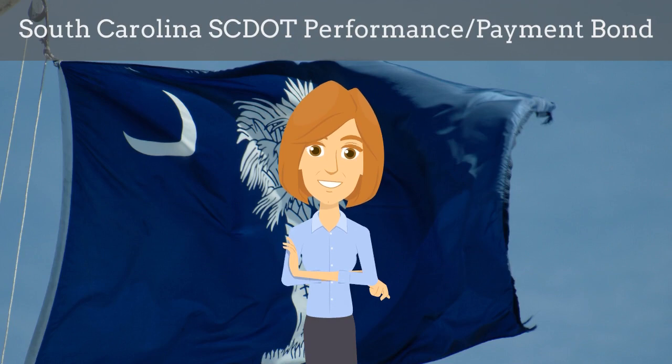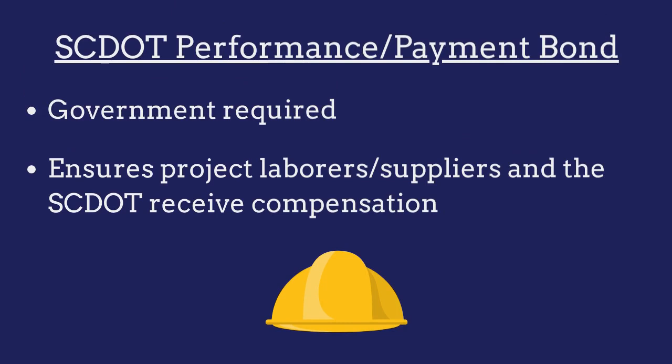In this video, we explain what South Carolina Department of Transportation Performance and Payment Bonds are and how insurance agents can efficiently obtain them for their customers. SCDOT Performance and Payment Bonds are government-required surety bonds that ensure the SCDOT and project laborers and/or suppliers receive compensation for financial harm if the contractor fails to complete the project or provide payments owed.